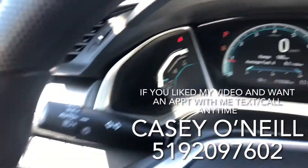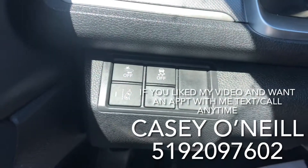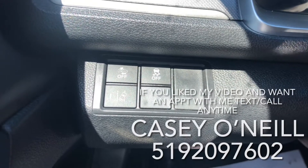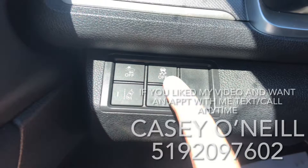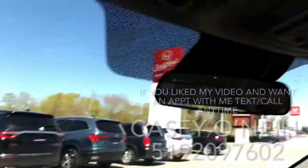Automatic lights — just leave them on auto. You got Honda Sensing here, so you got forward collision warning that can sense an accident, tell you to brake, and if you don't, the car can brake for you to do its best to avoid any collisions. Lane mitigation warning will tell you if you're coming out of your lane without signaling. Traction control to keep you from slipping, power options for windows, locks, and mirrors, as well as a power sunroof to let all the beautiful light in.